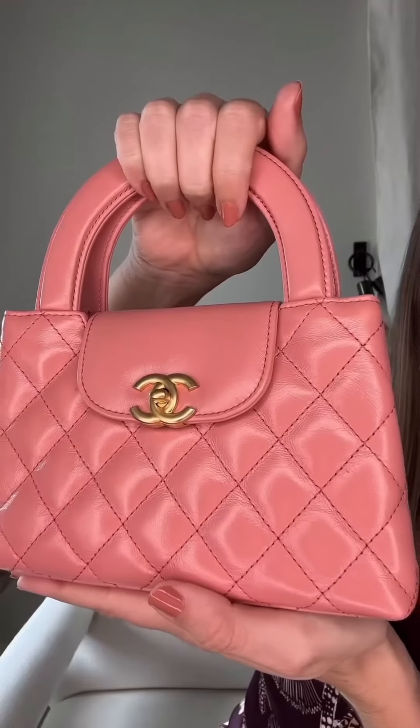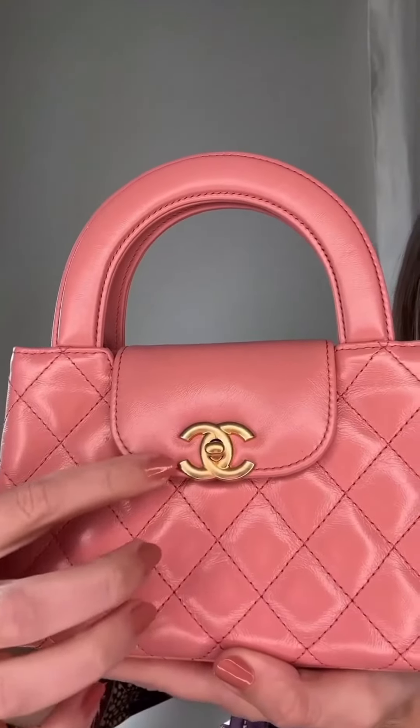It's also instantly recognizable as Chanel with the CC logo clasp closure and the iconic signature quilted leather. This bag feels like a collector's piece. It'll be available early to mid-September and the price is $4,400. What do you think?